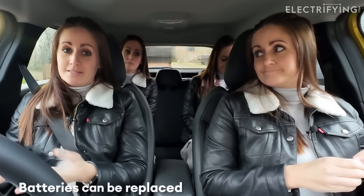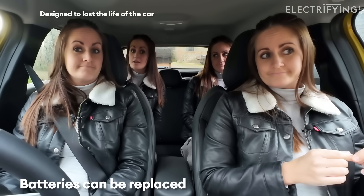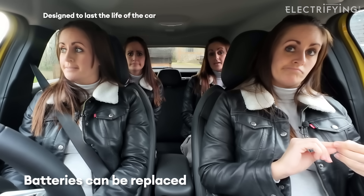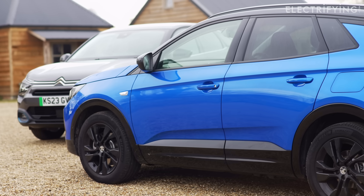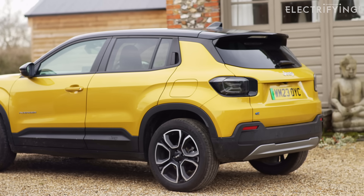Electric car batteries can be replaced, but just like a conventional engine they are designed to last the life of the car, so they shouldn't need to be swapped unless something goes wrong. And then it should be covered by a warranty on most of the used electric cars that you're currently looking at. Just like an engine, you can replace individual parts if necessary rather than the whole unit.